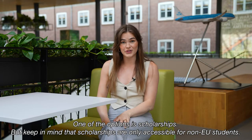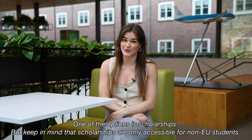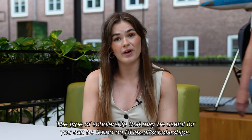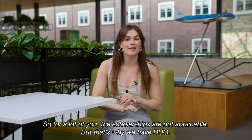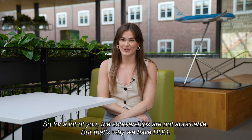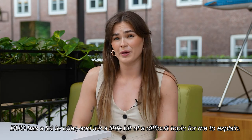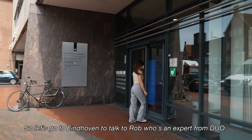One of the options is scholarships, but keep in mind scholarships are only accessible for non-EU students. The scholarship options that may be useful for you can be found on buas.nl/scholarships. So for a lot of you, scholarships are not applicable — but that's why we have DUO. DUO has a lot to offer, and it's a little bit difficult topic for me to explain, so let's go to talk to Rob, who's an expert from DUO.